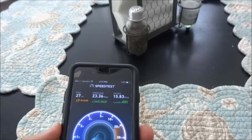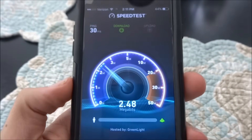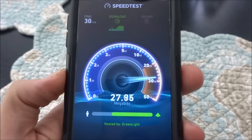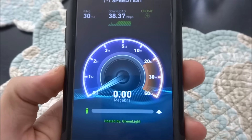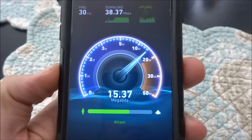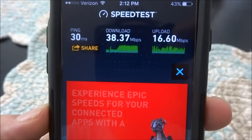Now I'm doing a test at my dining room table, which is still on the first floor. It looks like 38 download, 16 upload.